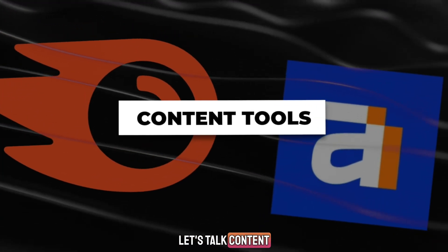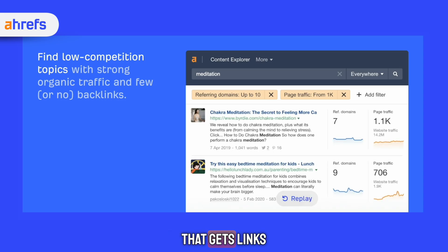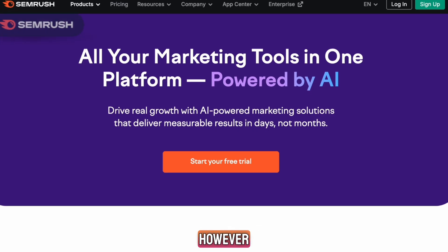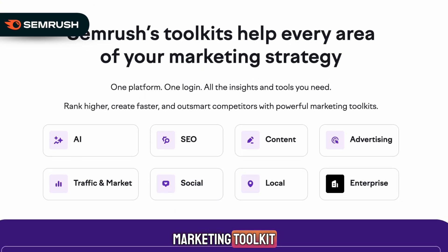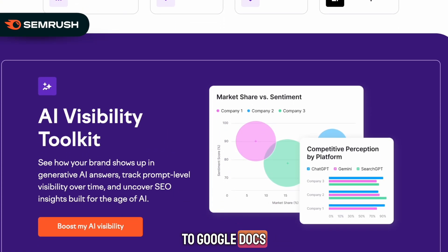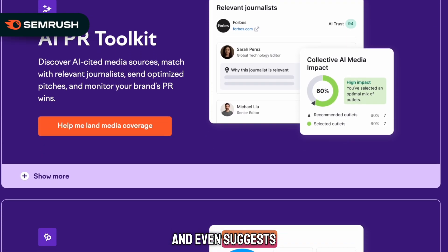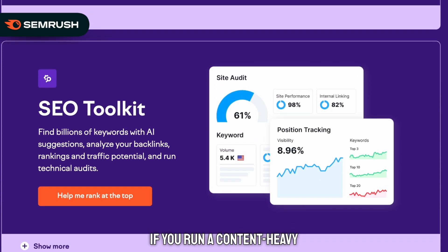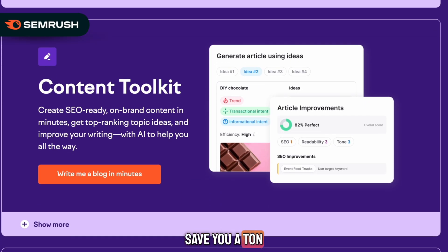Now let's talk content tools. Ahrefs has Content Explorer, which is great for spotting trending topics and finding content that gets links. SEMrush, however, takes content tools further. Their content marketing toolkit connects directly to Google Docs, helps with tone, readability, and keyword usage, and even suggests improvements. If you run a content-heavy SEO strategy, this alone can save you a ton of time.